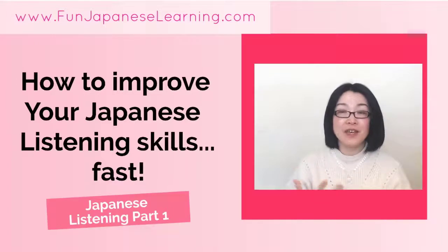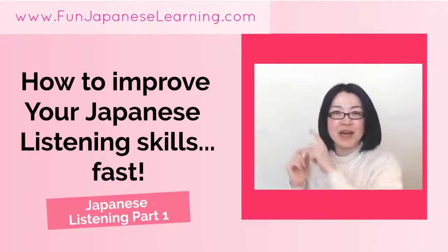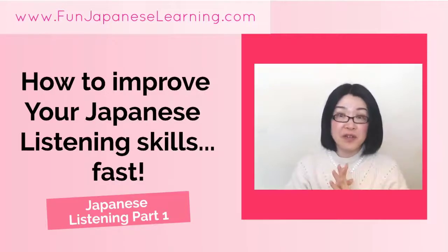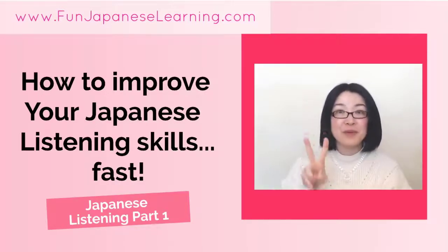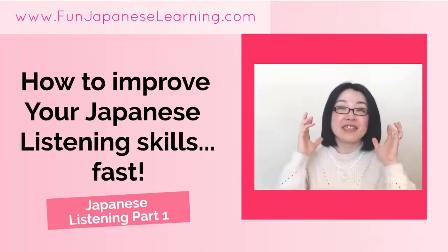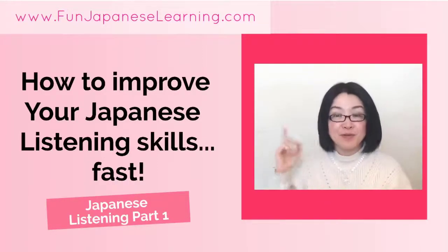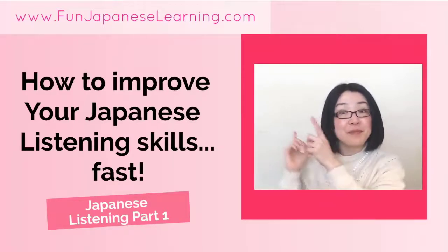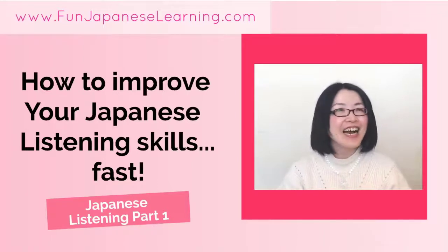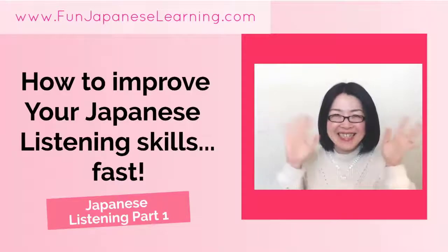So today I talked about how to improve your Japanese listening skills — an overview. There are two types of listening: listening a lot, and listening precisely to catch every detail. From tomorrow, I'll be talking about more detailed practice tips and tricks. I hope you enjoy it. See you tomorrow! Sayonara, bye-bye!